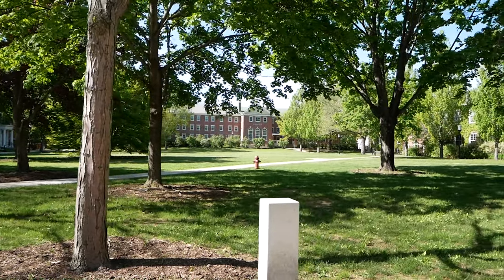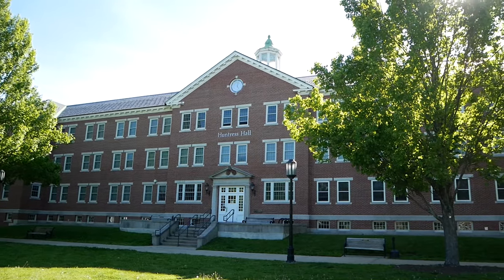Now we're standing on the quad. This is a gathering space for students, faculty, and staff, and is also home to our commencement ceremony. On the quad we have two of our first-year residence halls: Huntress Hall and Fisk Hall.